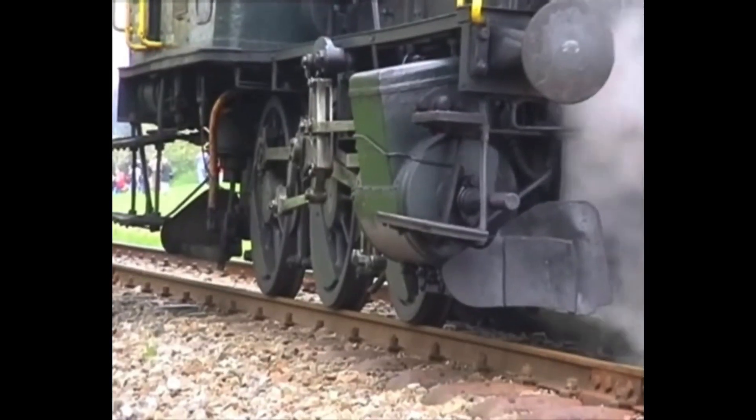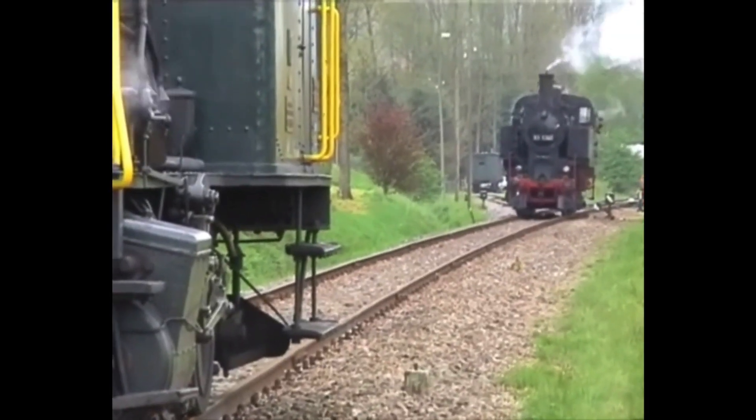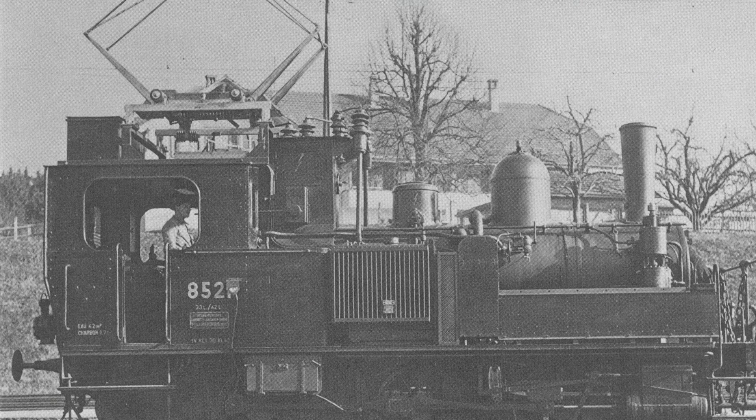Whilst the price of imported German coal kept rising, in an attempt to save on coal, the Swiss Federal Railways fitted two small E3-3 shunters — number 8,521 and number 8,522 — with pantographs.